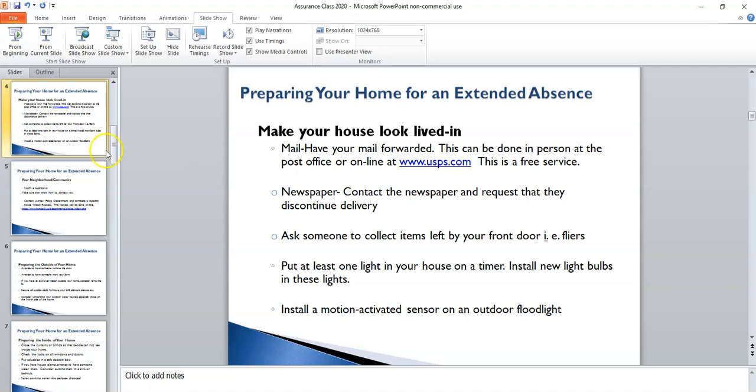You may also want to notify your subscription newspaper, or if you receive a free Sunday newspaper, make sure to contact them as well, just to let them know that you're going to be gone, so that those newspapers won't pile up at the end of your driveway. You may also want to ask someone to collect the items left by your front door — oftentimes there are flyers, or a package that is inadvertently delivered. Make sure someone is looking for those and knows what to do with any packages or flyers.